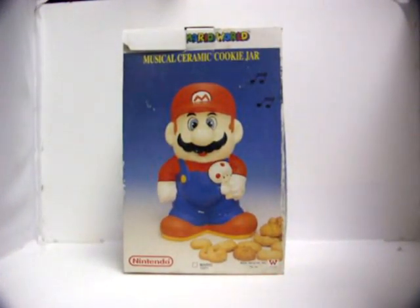Night Ram here with the Video Game Memorabilia Museum, and welcome to another episode of Merch Media. Today I'm going to be going over the Super Mario World musical ceramic cookie jars and banks.